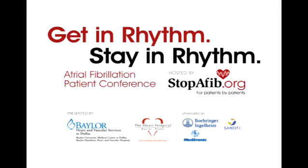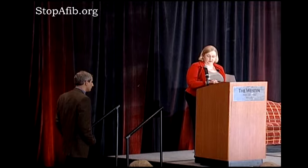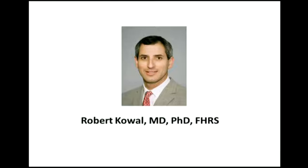We bring back to the podium Dr. Rob Cowell. He is with the Baylor Heart and Vascular Hospital in Dallas and is also a member of the Heart Rhythm Society Board of Trustees. He will be talking about some of the newer procedures — innovative work he does, as well as the left atrial appendage procedures that electrophysiologists perform.